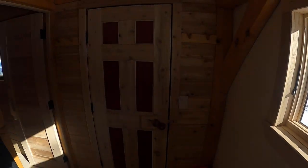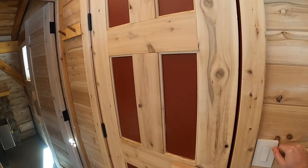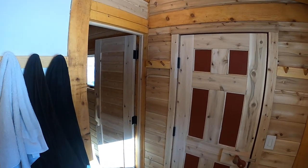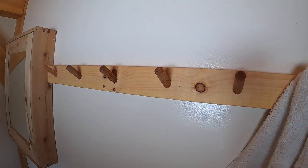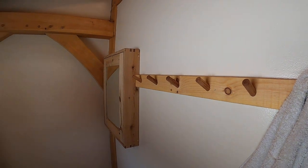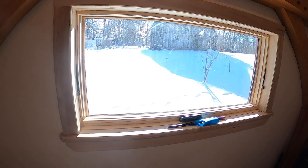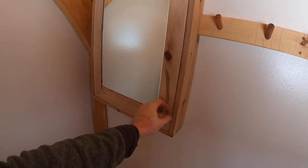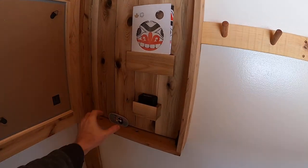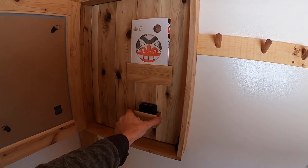Coming inside the change room, I'll turn around and look at the door I came in. Let's turn on the interior lights so you can see the change room. The pegs on the wall are all made from leftover pegs from the timber frame itself. You'll notice my window — I keep a water cooler in the change room to rehydrate between sweats.